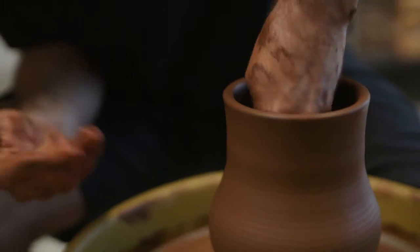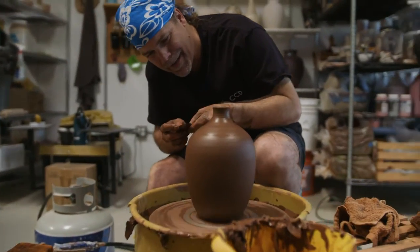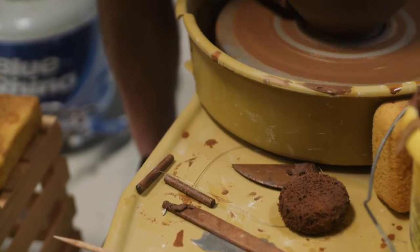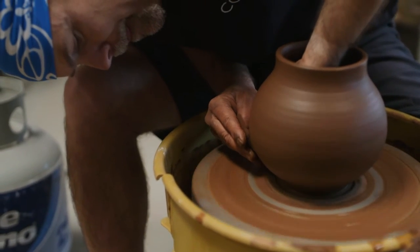Right now is when I'm really getting the feedback from the clay onto what it wants to be. I see how it responds to being shaped out. The thing I love is listening to the clay — every cylinder has its own personality. If you fight that, it's miserable for the clay and you. Having a predetermined outcome undermines that.